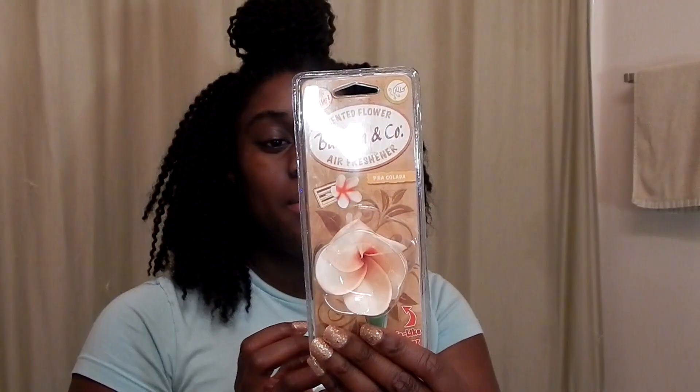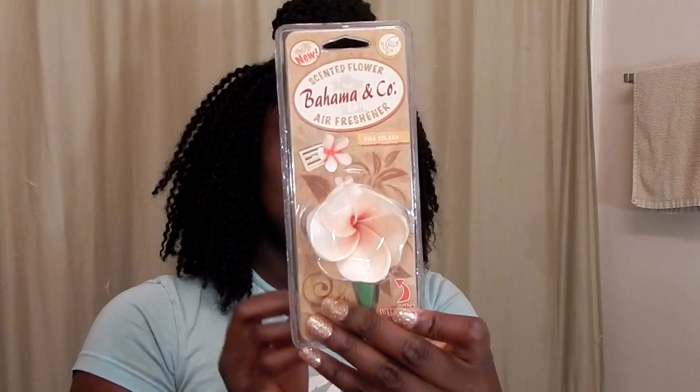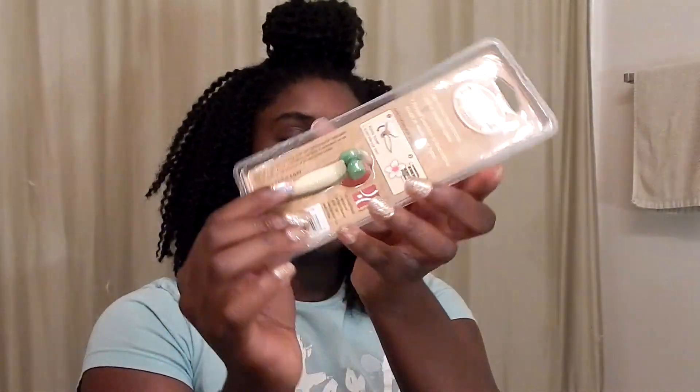Next I'll move on to some items I got for my car. I got some air fresheners. I got this one from Bahama and Company — it's a piña colada scent and it's shaped like a flower. I thought that was so cute. It clips onto the vent, so there's the vent clip.